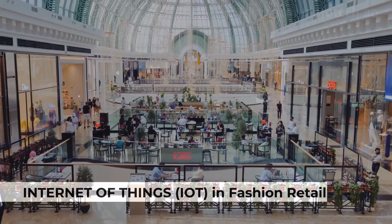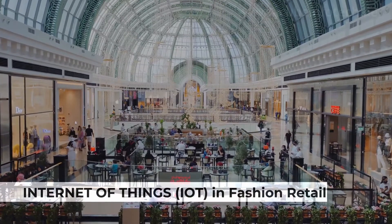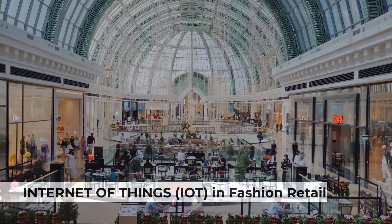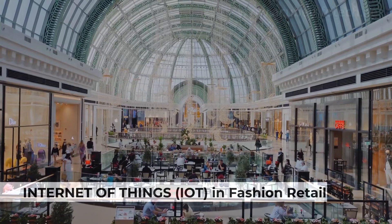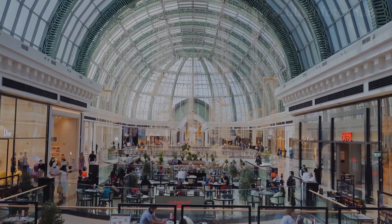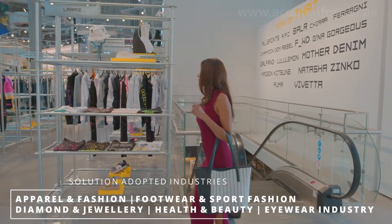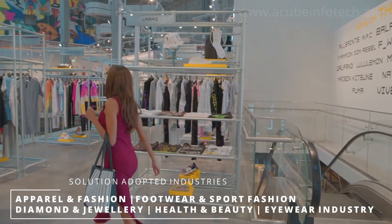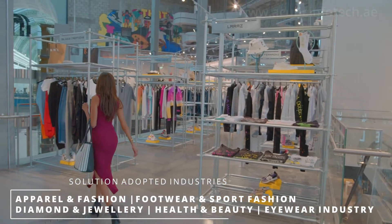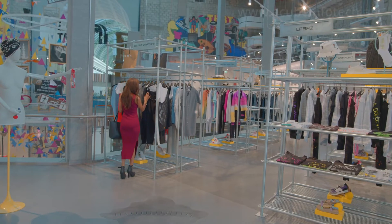RFID technology plays an important role in modernizing the retail sector and revolutionizing operational efficiency across the supply chain. It also helps to effectively prevent losses and optimize merchandise availability. Fashion retailers are happily adopting this technology as it is bridging the gap towards bigger client satisfaction. RFID solutions are becoming the future of the retail and apparel industry.